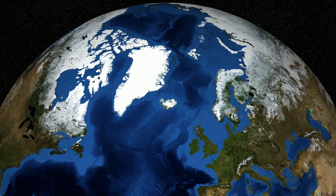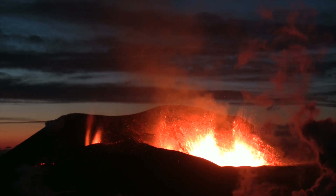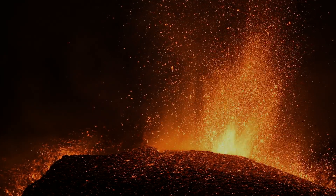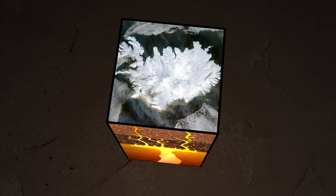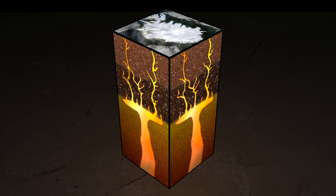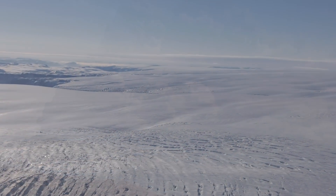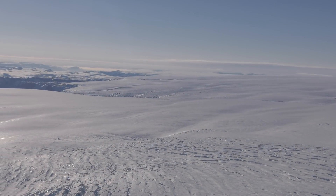Case in point, Iceland. Volcanic eruptions are common on this young landmass, driven by the two tectonic plates that divide it and by its location above a hotspot — an upwelling of magma that protrudes from deep in the mantle up to the crust. This hotspot fuels Iceland's eruptions today, but millions of years ago it was situated beneath neighboring Greenland.